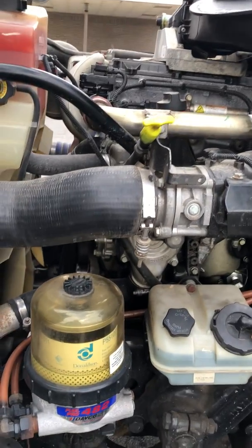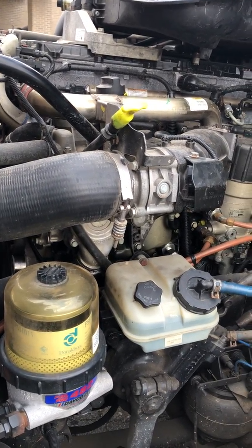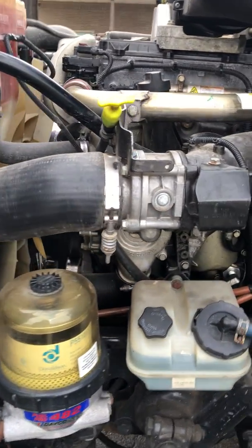Hello everybody, how you doing today? This is Dave again coming with you with another video. I hope I'll help some folks out. We're back here at my 2012 Freightliner Cascadia with the DD13 Detroit motor.